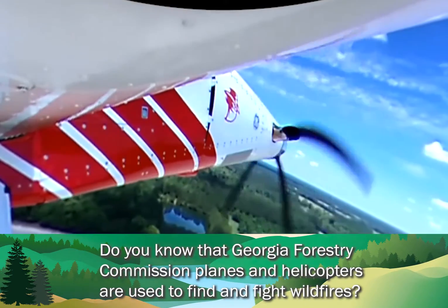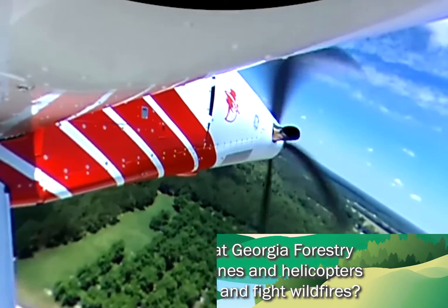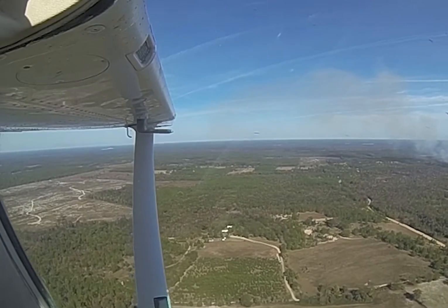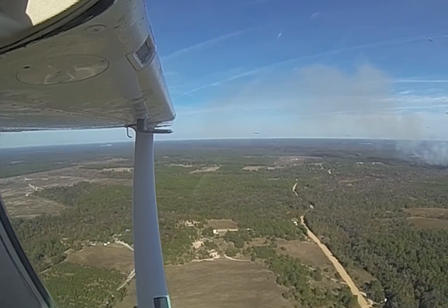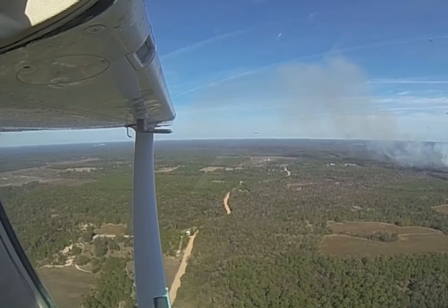Do you know that the Georgia Forestry Commission planes and helicopters are used to find and fight wildfires? We're in a Cessna C-182. It's used to search for fires and watch over any firefighters on the ground. This type of aircraft can fly at 140 miles per hour.